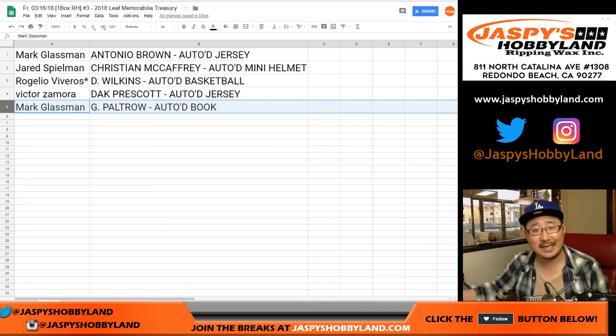Mark, it's all easy — that's the name of her book. There you have it, folks. Joe for jazbeeshobbyland.com. I'll see you next time for the next one. Bye-bye. Thank you.